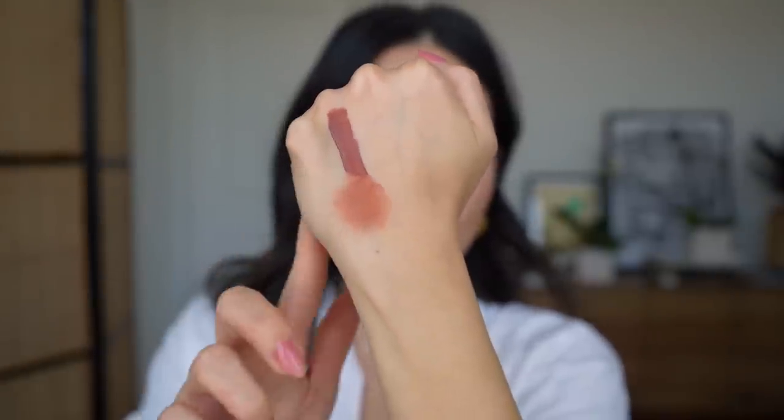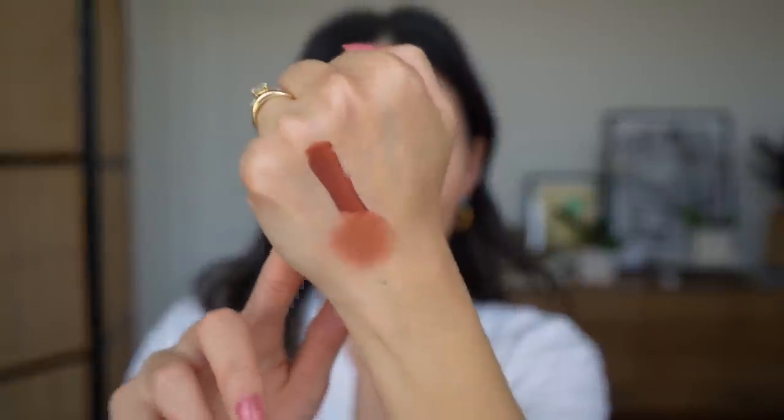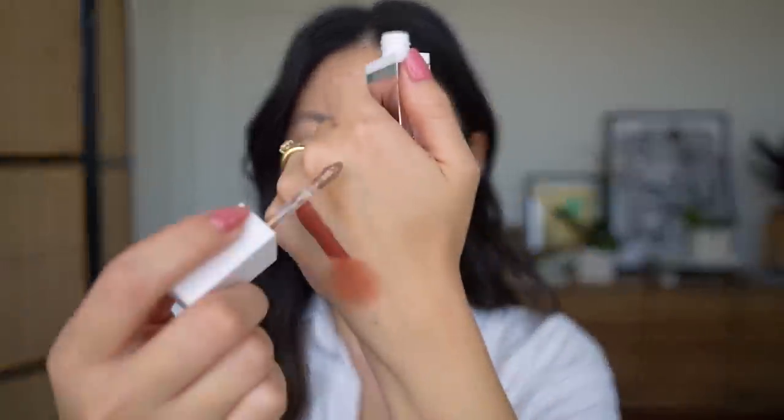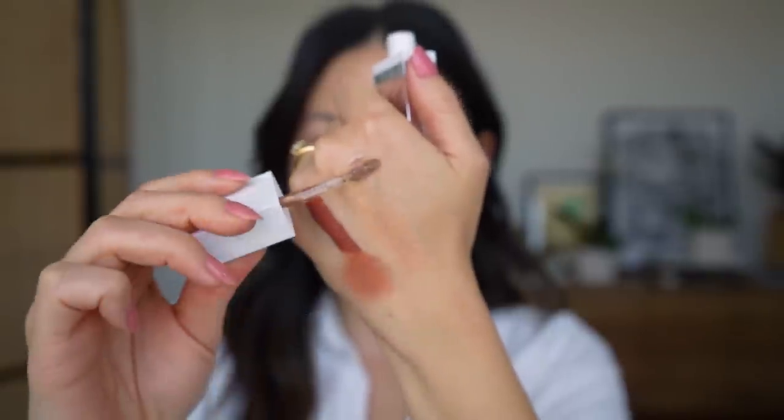You get that really soft, diffused, velvety look. You can use a finger, you can use a brush. It just gives you such an elegant application and that really beautiful rusty clay terracotta color. Then they have two metallic shades. One of them I've been using more, and this is called Little Beast — it's a gorgeous champagne shimmer. It looks like that.